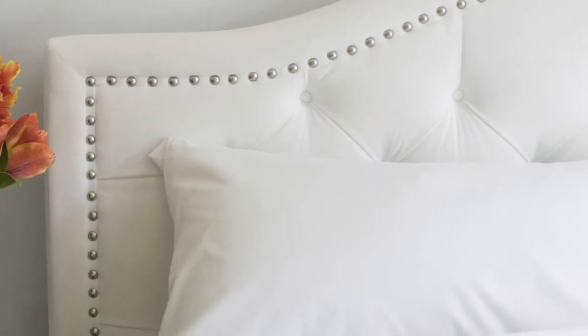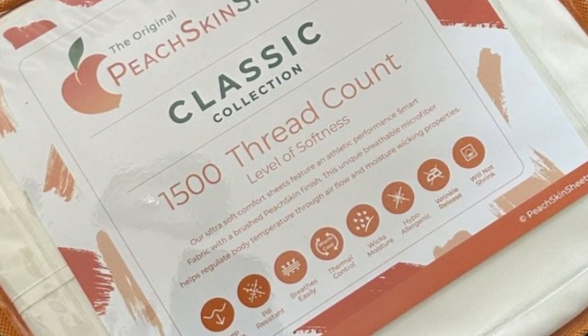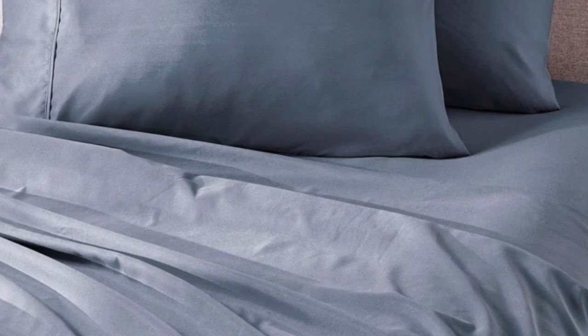The sheet set comes in all standard sizes and you can choose a split king size with two fitted sheets if you own an adjustable bed. The fitted sheet is compatible with mattresses up to 18 inches thick. Every item in the set is machine washable for easy care.